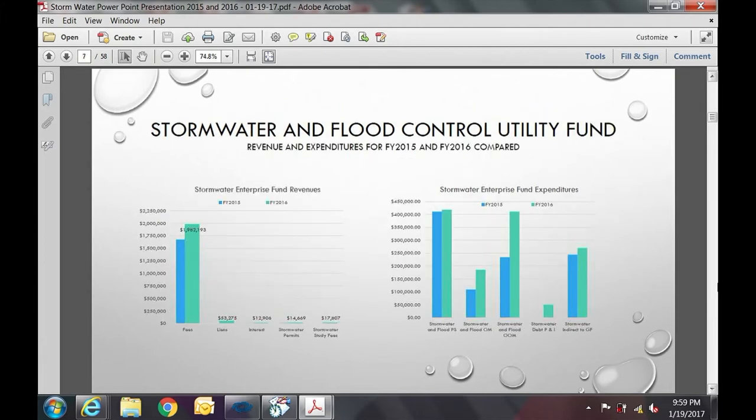This graphic shows year-over-year FY15 versus FY16. Of note is OOM — other than ordinary maintenance capital projects — where expenditures made in FY16 are significantly higher than those in FY15, as the utility has started to ramp up.